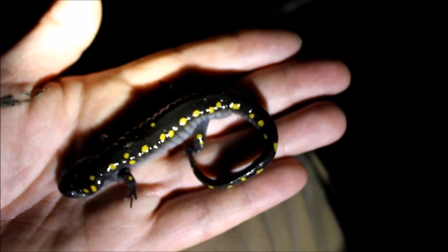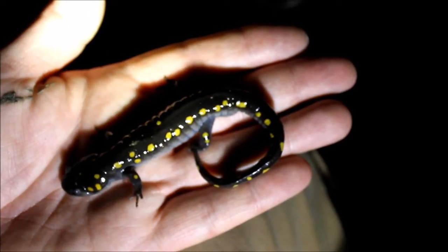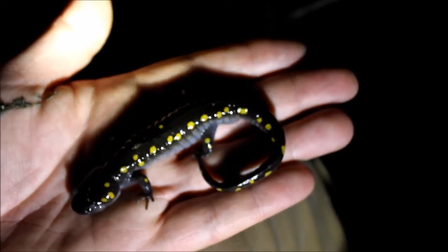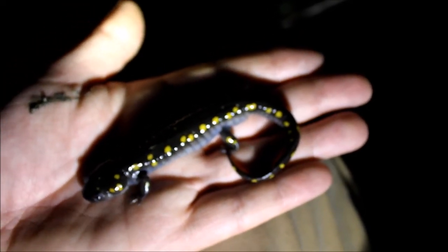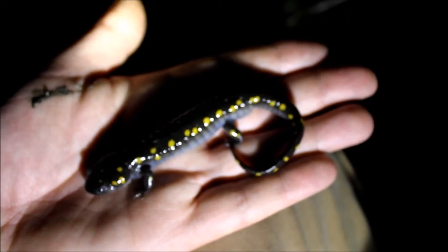It was about 55 degrees today and it was rainy, so I figured I might better come out and see what I can find. It's supposed to drop to 41 degrees tonight, and then over the weekend it's supposed to get back into the 20s, so it's going to get cold again.